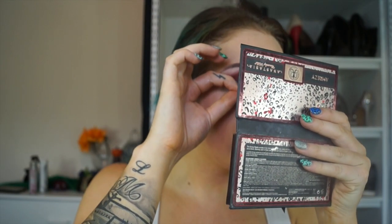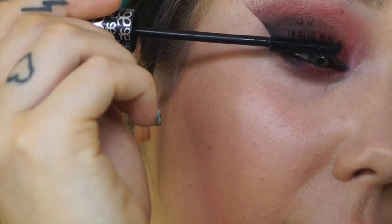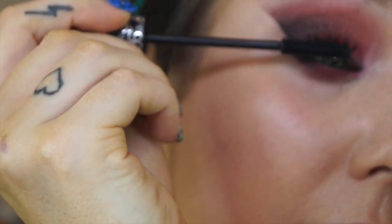So, I am using these ardell demi-wispy lashes. I am just cutting them to length and applying some Duo lash glue. By the way, this stuff is vegan, if you guys were wondering. For mascara today, I am going to use my Arbon It Is A Long Story mascara. I am just going to buff all the sweat back into my foundation — honestly, it feels like that is what I am doing.